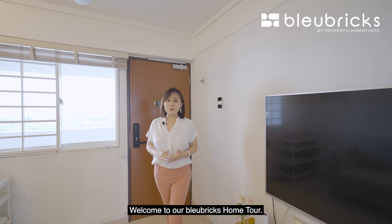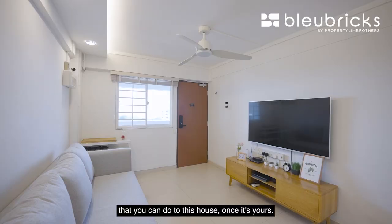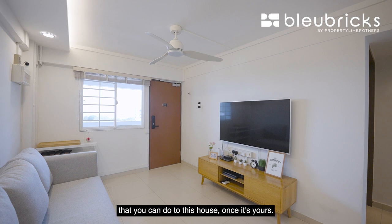Welcome to our Blue Bricks Home Tour. Do stay tuned to the end of the video where I'll be showing you five BB renovation ideas that you can do to this house once it's yours. So let's talk about the BB Facts.